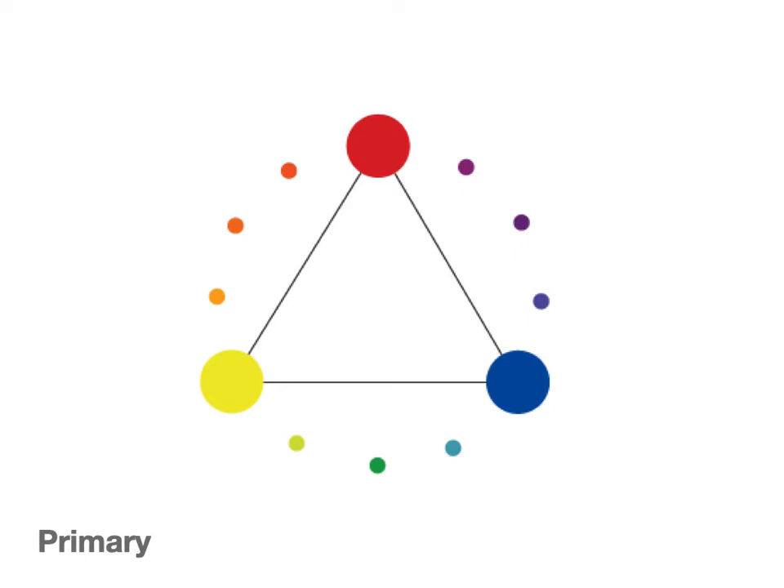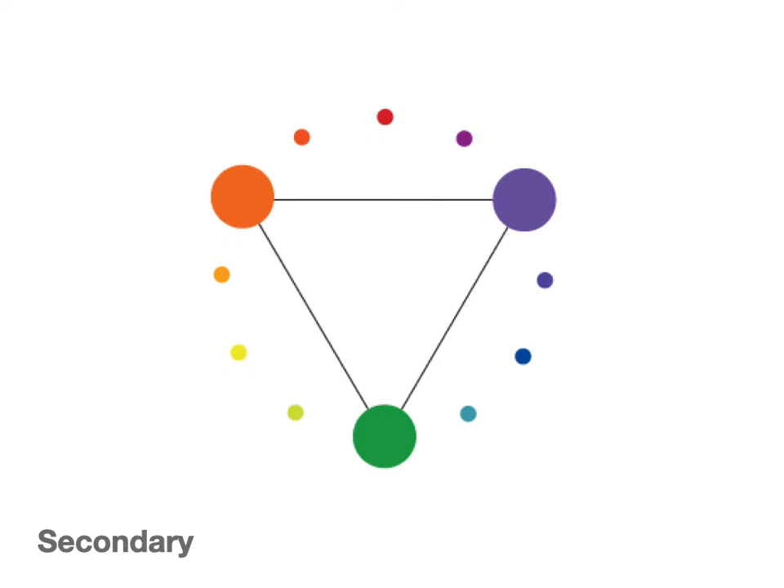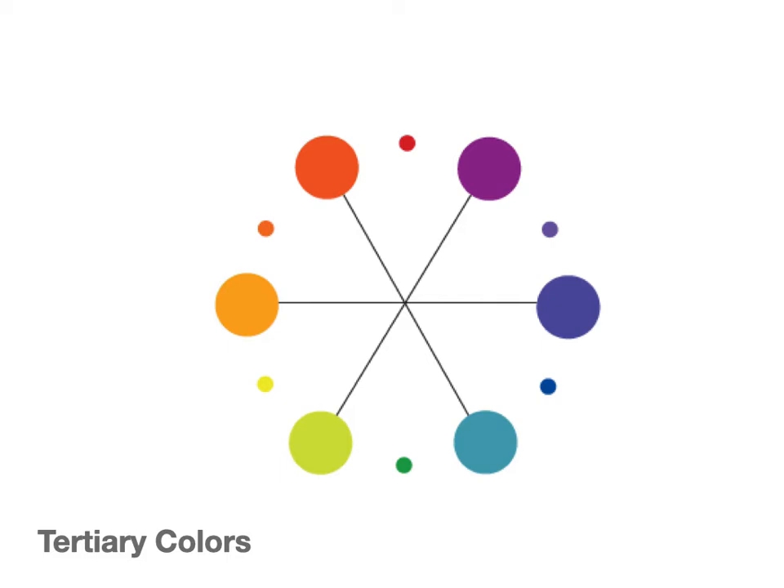I'm just putting some words to the things that the person talked about in the video. These are the primary colors — she talked about them but didn't name them, so I want to make sure you have the names. The primary colors are the originals, the parent colors. You can't really get to them by mixing any other colors. The secondary colors are a result of mixing two different primary colors. The tertiary colors come from mixing a primary with a secondary.